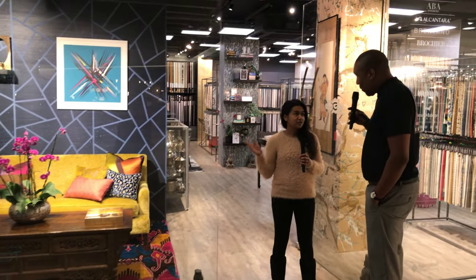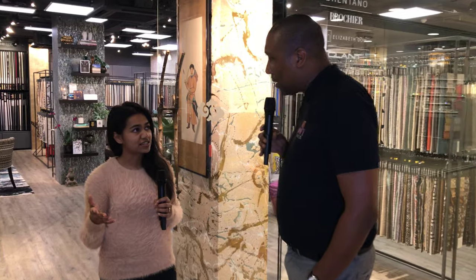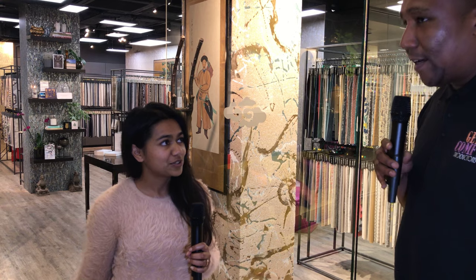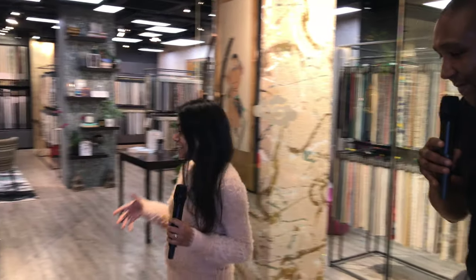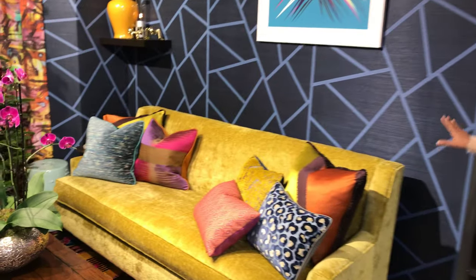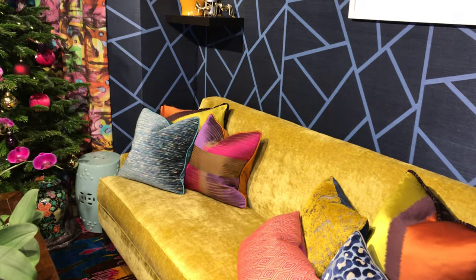Yes, of course. Altfield approached us to create a scene for them for Colour Riot, which was for Focus this year. Together with them we talked about shapes and styles that they wanted to have in the window. So we went all out with the colours - we were playing with different colours and we came up with the sofa. Absolutely gorgeous. Thank you. And the sofa is lovely too.